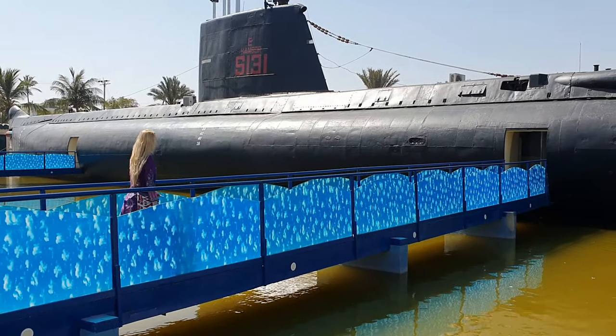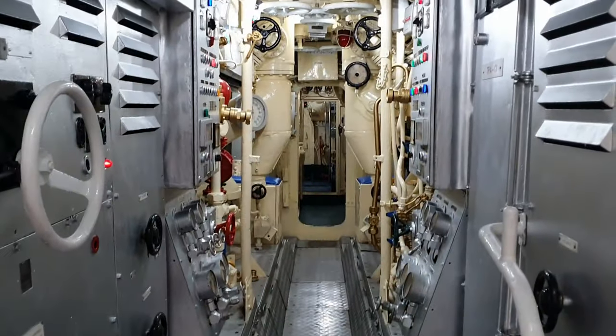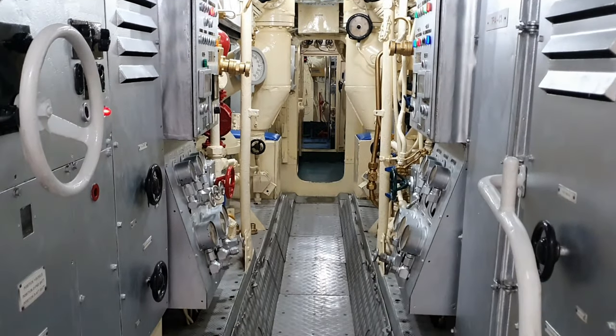We have to get separate tickets to go on the submarine. Now we are about to enter. So cool — we are in a real submarine! They were using this underwater. This very piece of equipment has been under the depths of the ocean. Wow, this is so cool, I've never been in a submarine before!